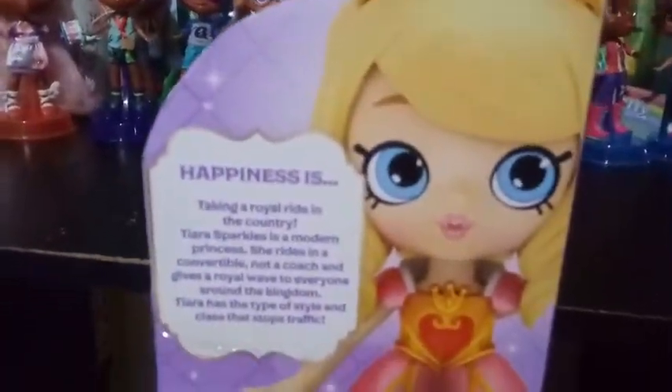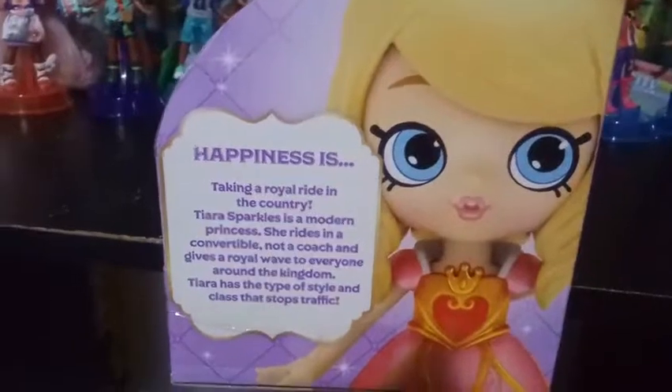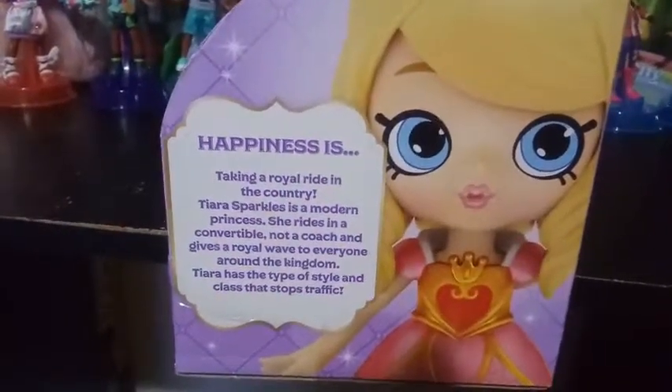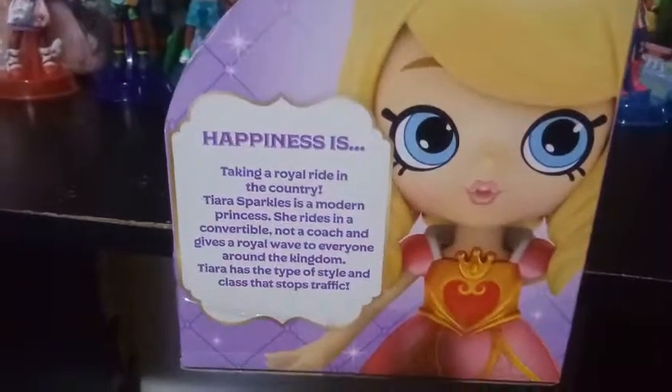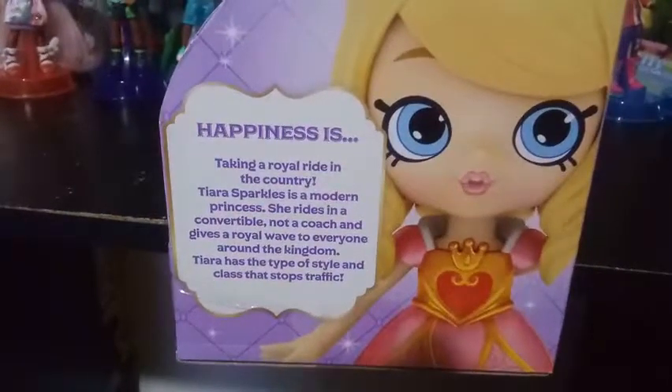I think we actually have a 'happiness is' on this one, so we get a little bio. It says: Happiness is taking a royal ride in the country. Tiara Sparkles is a modern princess. So she's a princess. She rides in a convertible, not a coach, and gives a royal wave to everyone around in the kingdom.